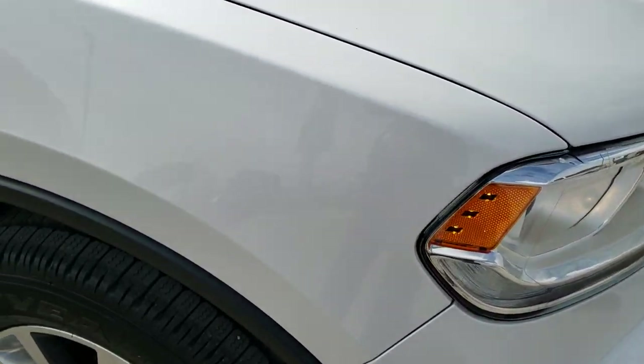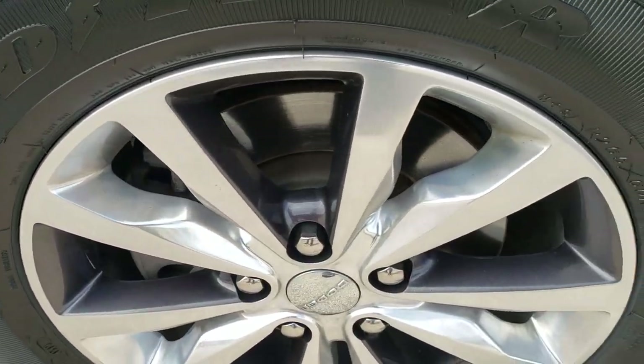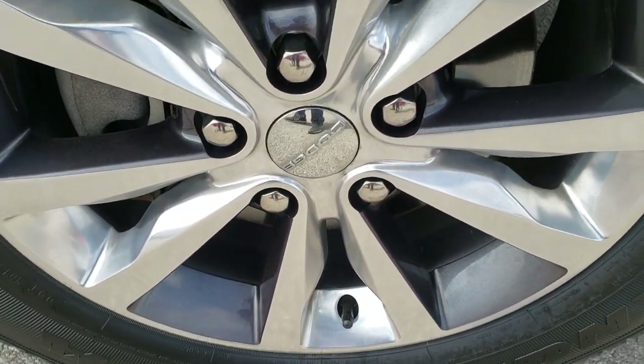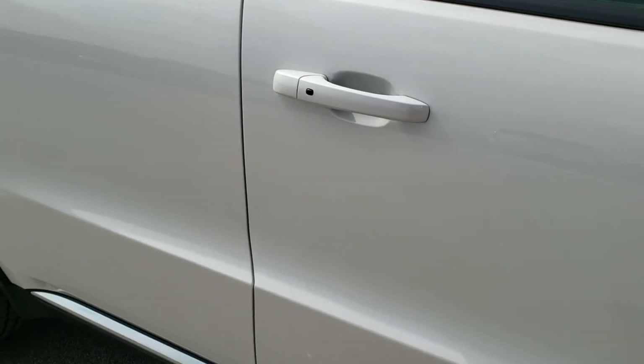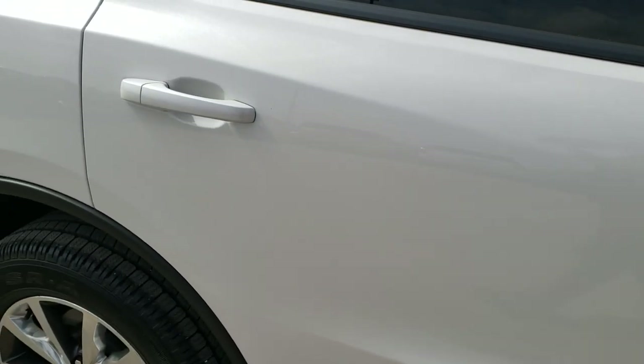The passenger side front fender is in excellent shape as well. The passenger side rim has no scuffs or scrapes and that tire is brand new as well. As you go down this side of the vehicle, take note of how clean the body is, how reflective and mirror-like that paint is.